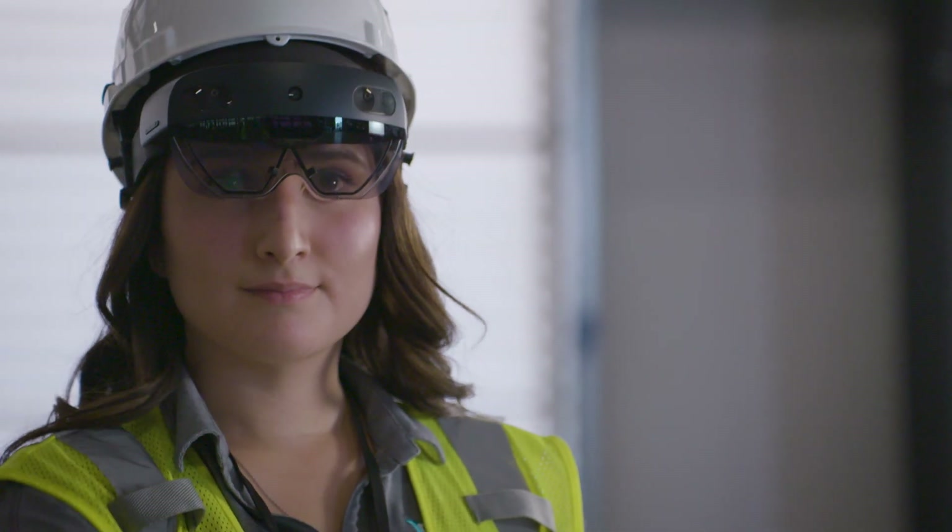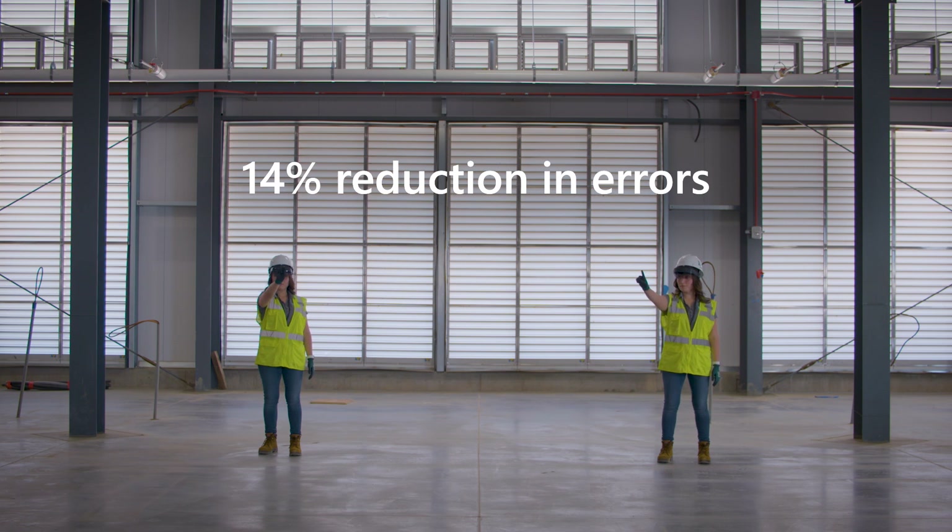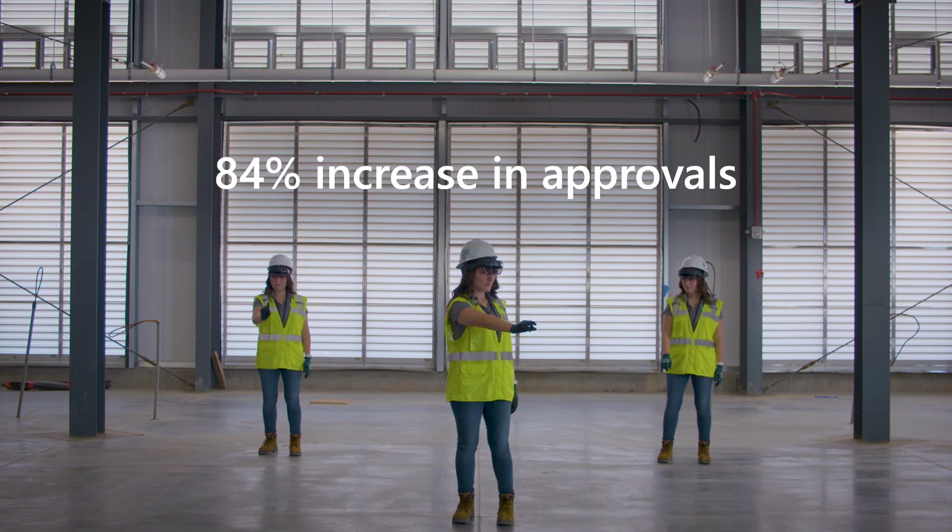While using HoloLens and Visual Live, we've seen a 21% increase in productivity from daily goals, a 14% reduction in fabrication errors making it to the field, and an 84% increase in change order approvals.